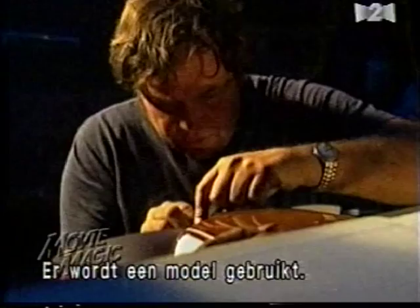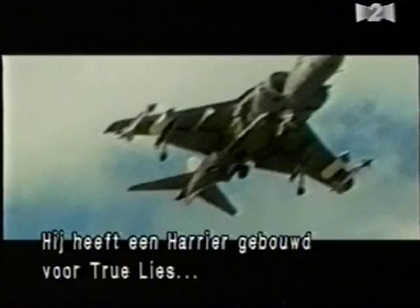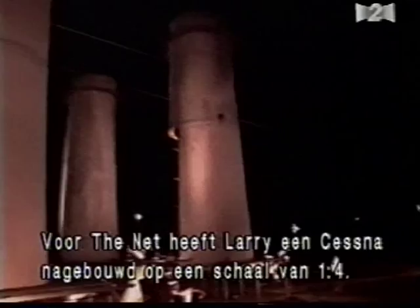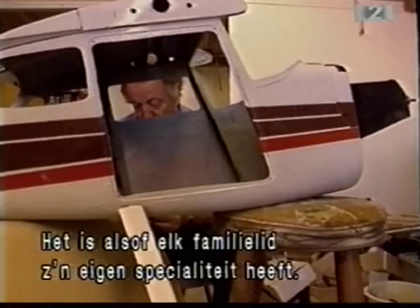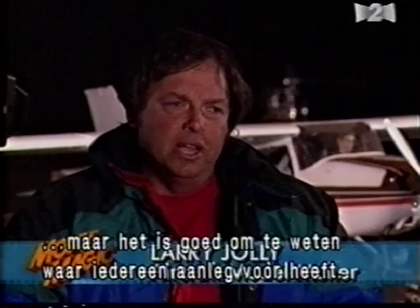Larry Jolly is one of Hollywood's premier model aircraft makers. He has built a miniature Harrier jump jet for True Lies, sculpted miniature helicopters for Cliffhanger, and constructed a 737 that has lost the top of its fuselage for Miracle Landing. For The Net, Larry and his staff have designed and built a one-quarter scale Cessna with precise detail, beginning five weeks before the shoot. Located in Westminster, California, Larry Jolly Miniature Productions is a family affair, with three generations of model builders contributing a variety of skills.